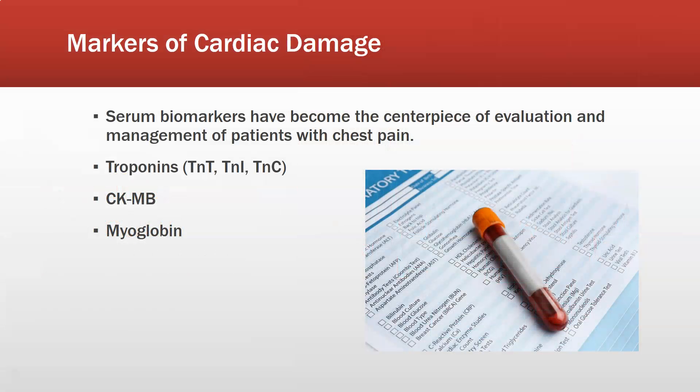Let's start with markers of cardiac damage. Serum biomarkers have become the centerpiece of the evaluation and management of patients with chest pain. There are troponins, which are the main ones — cardiac troponin T, troponin I, and troponin C. Also done are CK-MB and myoglobin, though those are older tests. Depending on the facility, some positions may do them or may rely solely on the troponin test.